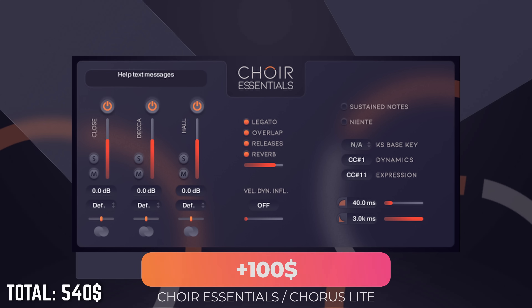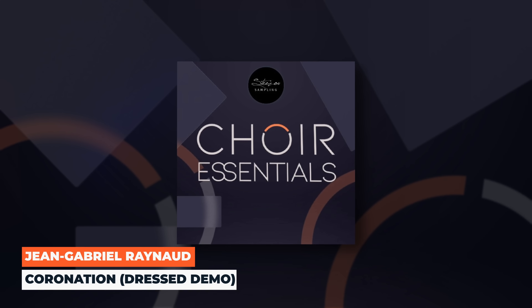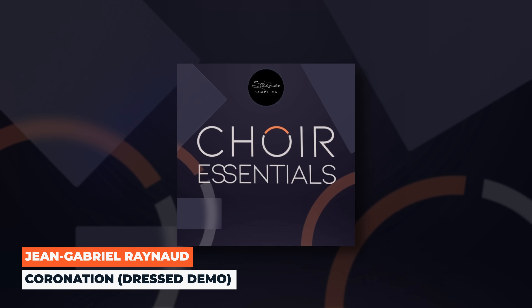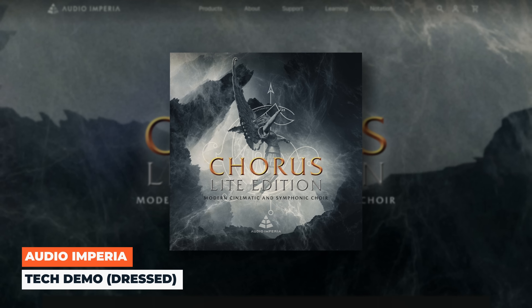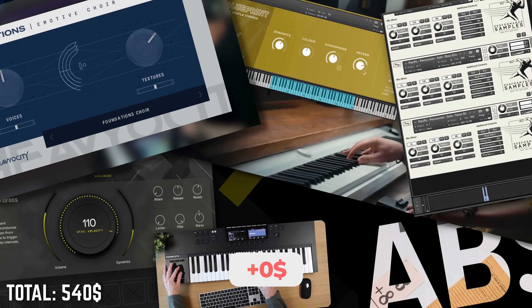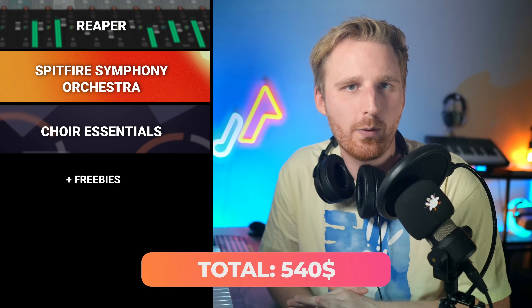Spitfire Symphony Orchestra does lack a choir, so we'll fill that gap with either Choir Essentials by Sersio Sampling or Audio Imperia Chorus Light — both great entry choir libraries. Choir Essentials has legato and is organized into sopranos, altos, tenors, and basses. Chorus Light covers a lot of sustains and has a gorgeous tone. Either one will be great. We won't forget freebies either — though the full version of Kontakt won't fit this budget, the content depth of Spitfire Symphony Orchestra makes up for it. Both choir libraries run in the free Kontakt player, so we'll be fine. This should cover everything orchestral for the first months, maybe even the first years of our composer journey.